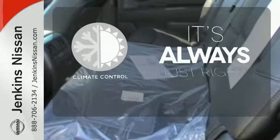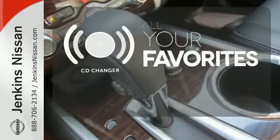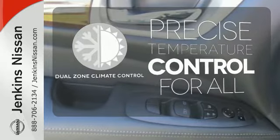Set it and forget it with the climate control. The CD changer lets you change things up for the perfect soundtrack. No one will complain about the temperature with the dual-zone climate control.